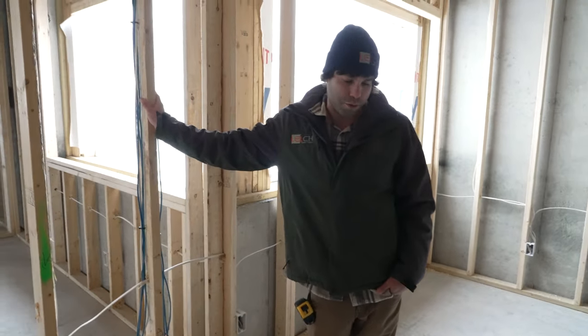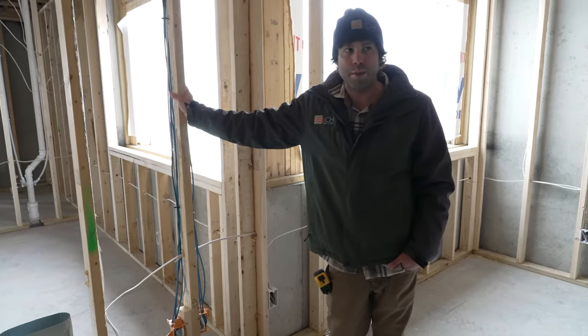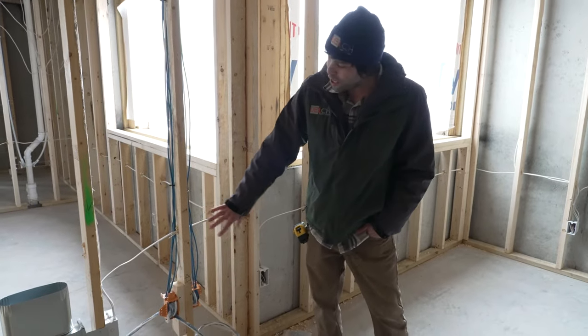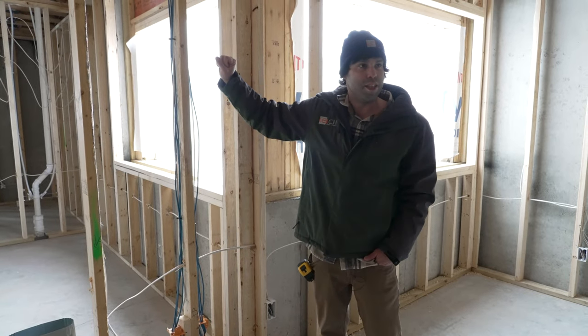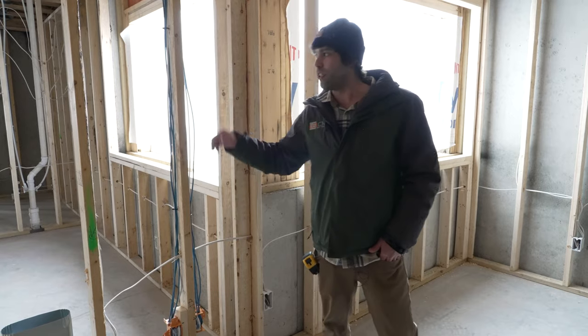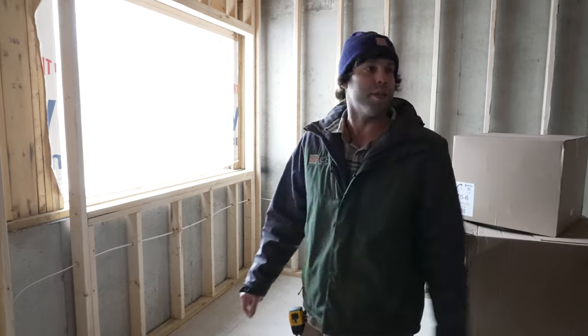We call this the future-proofing of the TV — a client may not want a TV at the time they move in, but wants the option later. So we run everything down low so that if they ever want to move it up, we can cut a hole in the wall, pull the cables up to TV height. For the time being, they don't want to see it — they might put a dresser in front of it — so we keep everything out of sight with the option to move it up later.